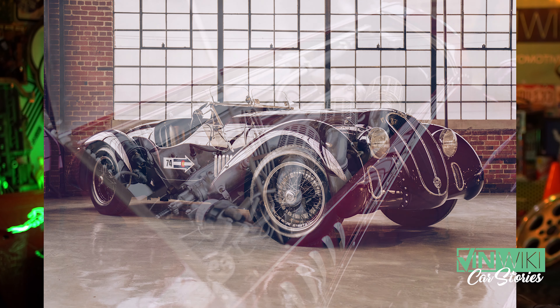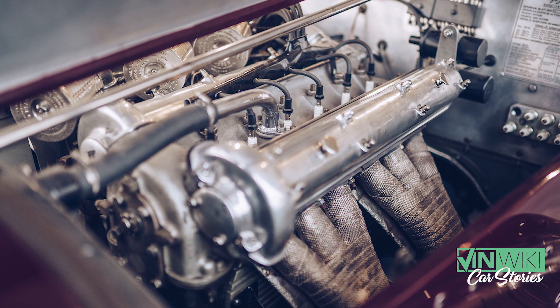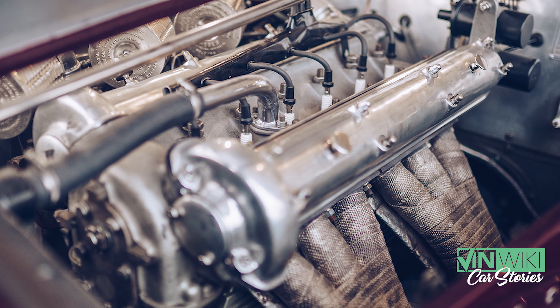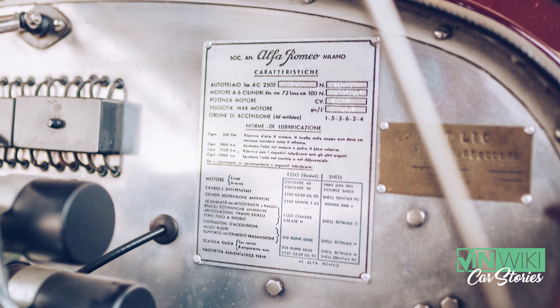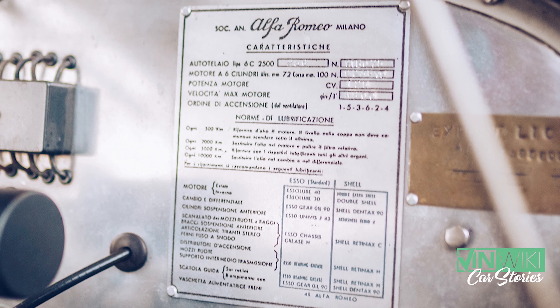This Alfa Romeo was extremely special. It's an inline six-cylinder, twin cam, 2.5 liter, and it had three Weber-like carburetors on it. The carburetors alone are valued at about $10,000 a pop, if you can find them.